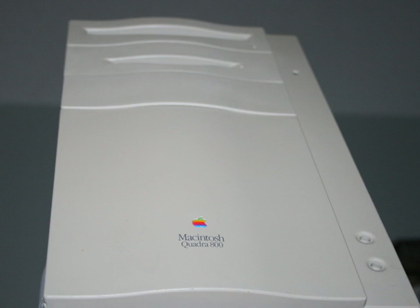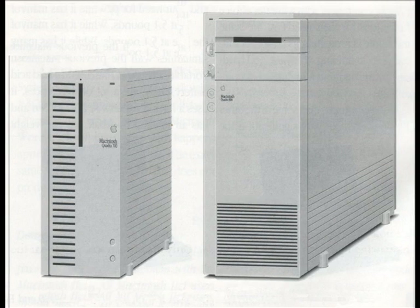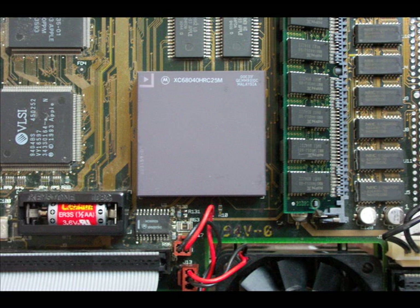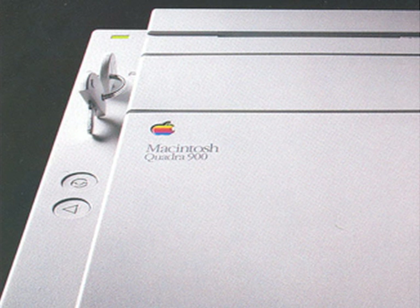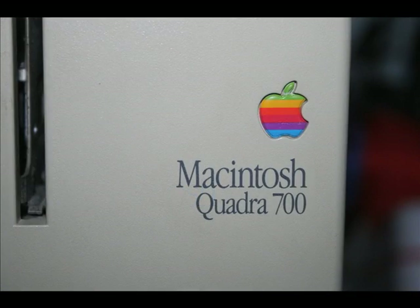So how did the Quadra 800 come into being? For that we have to look back at the first generation of Quadra computers, the 700 and 900, released in October 1991. With an 040 processor running at 25 megahertz, these simply blew away the existing Macintosh 2 line. Shortly after, the 33 megahertz chip became available, giving rise to the Quadra 950, but those chips were not yet in large enough quantity to upgrade the 700, so thoughts of a Quadra 750 would have to wait.